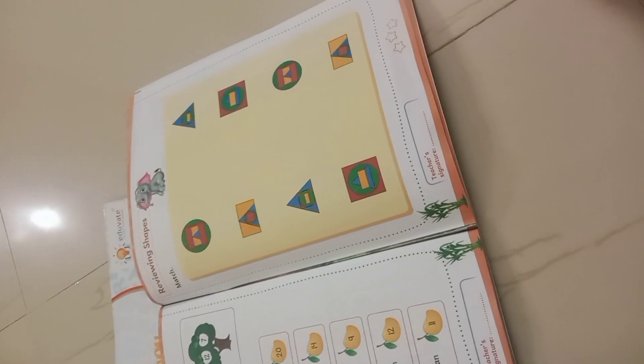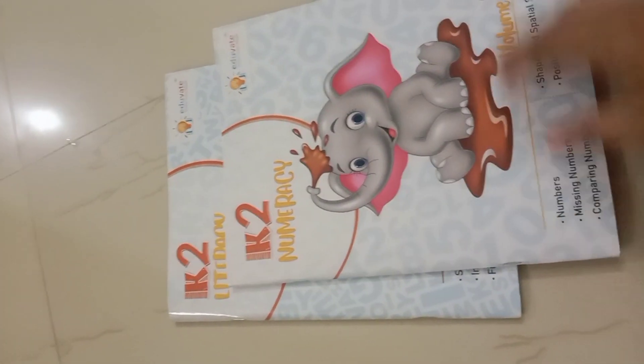These are the shapes. So this is the total for K2 — only two books: Numeracy and Literacy Volume 2. This is the total of K2, only two books.